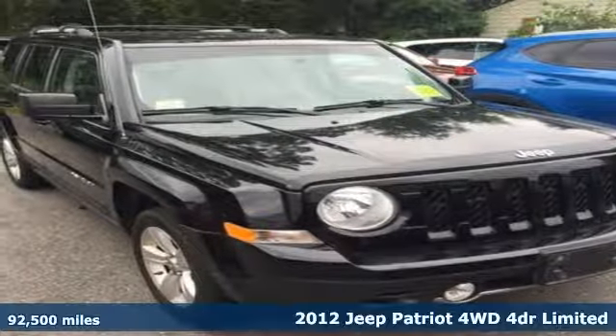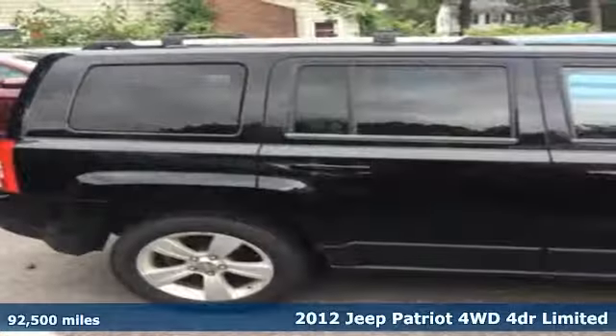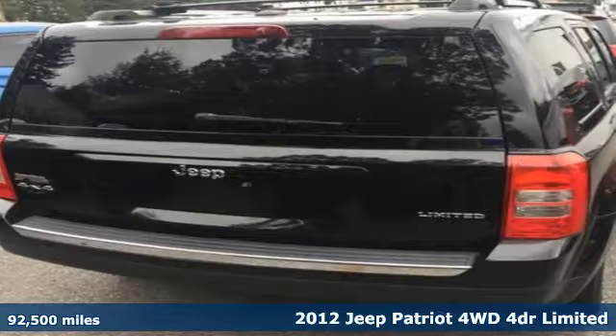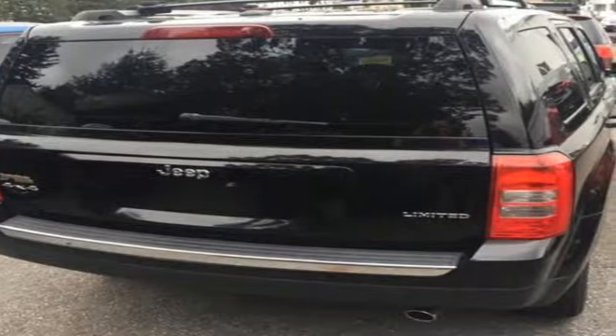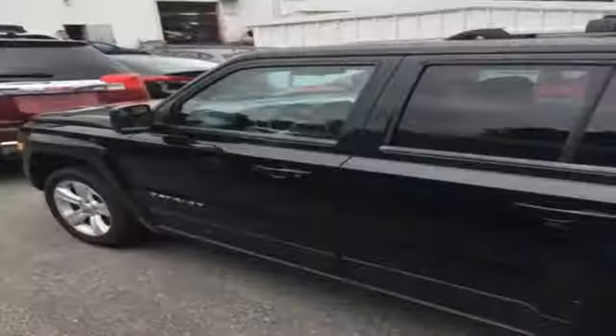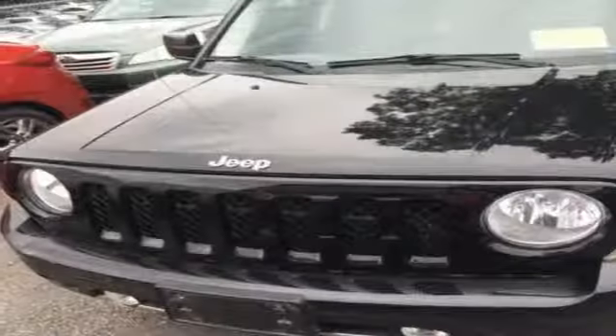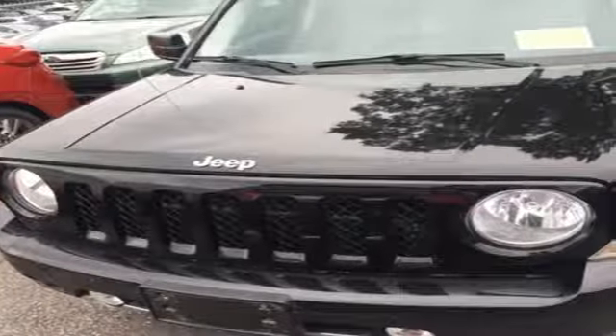Here's the 2012 Jeep Patriot. This Jeep offers off-highway capability in a compact SUV, as well as plenty of cargo room and the interior comfort of cruise control, CD player, and privacy glass. Feel protected with safety features like multiple airbags, front fog lights, and a touring suspension.